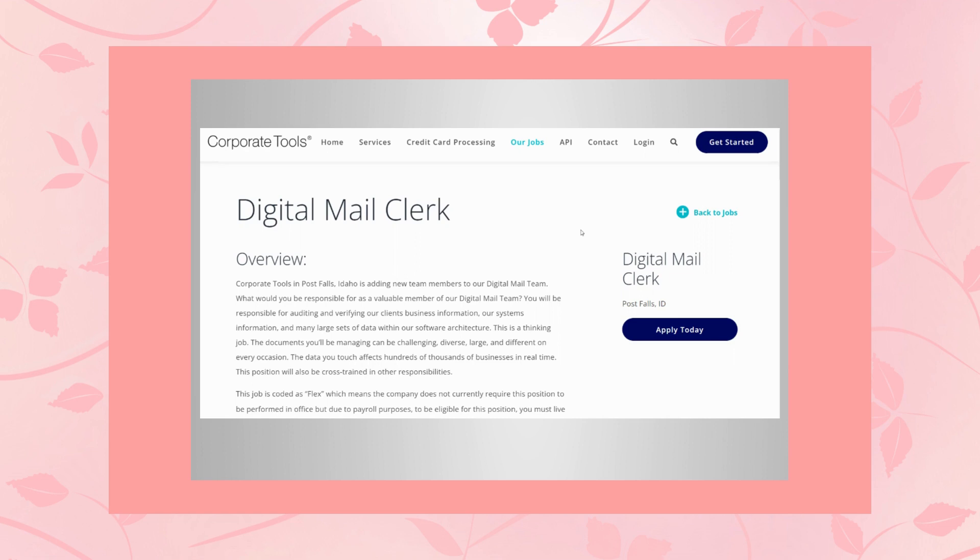Corporate Tools in Post Falls, Idaho is adding new team members to their digital mail team. What you'll be doing in this role is auditing and verifying their clients' business information, their systems information, and many large sets of data within their software architecture. This is a thinking job — the documents you'll be managing can be challenging, diverse, large, and different on every occasion. The data you touch affects hundreds of thousands of businesses in real time, and this position will also be cross-trained in other responsibilities.